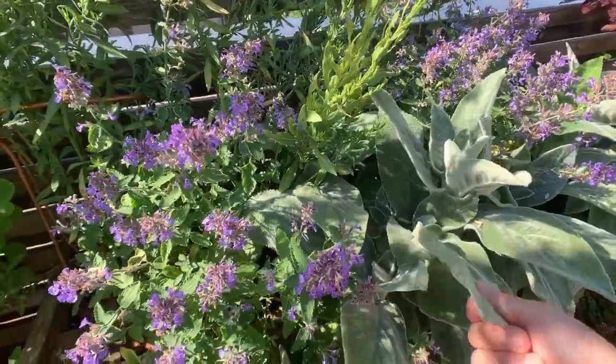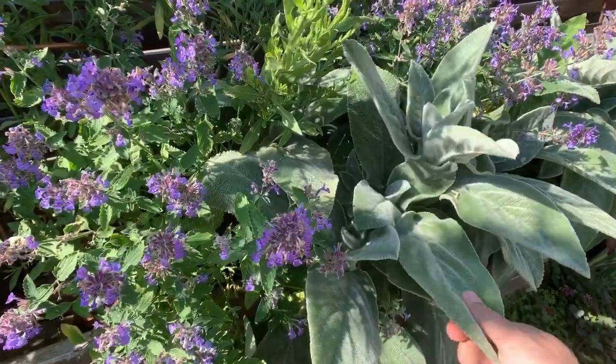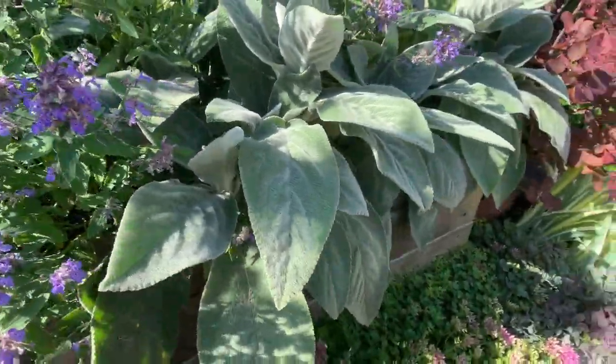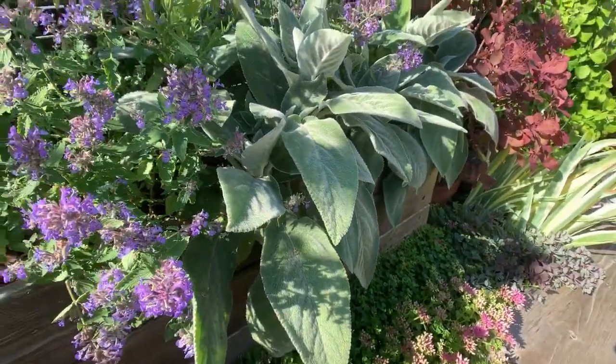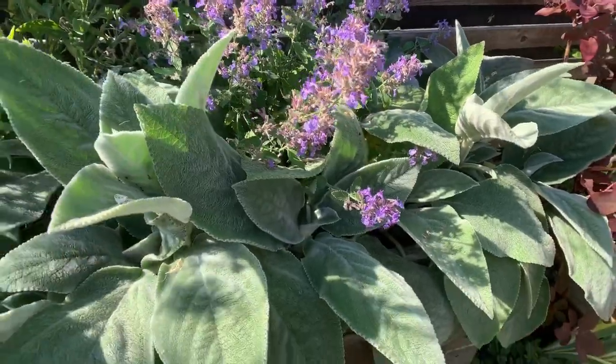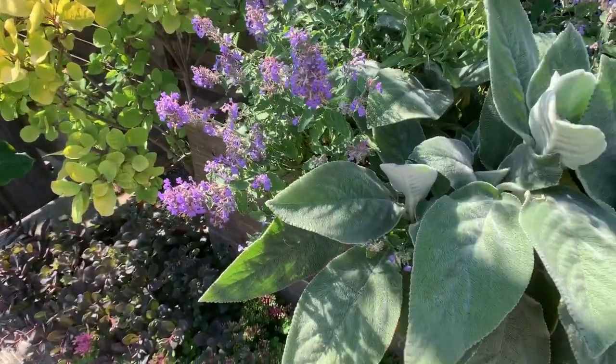This is the first year that I'm growing lamb's ears. It's always been one of my favorite plants and I always love them in containers because of the way that they spill over. These couple of lamb's ears are doing really well — their leaves are huge and very soft.